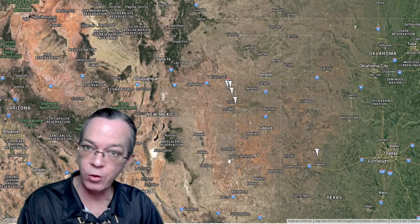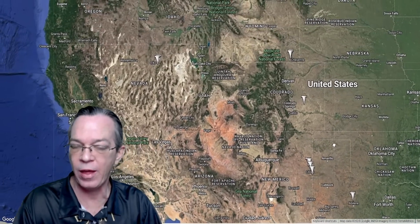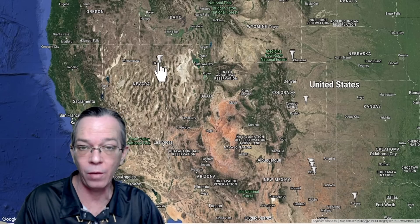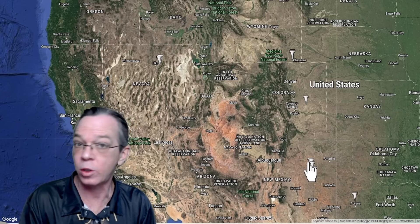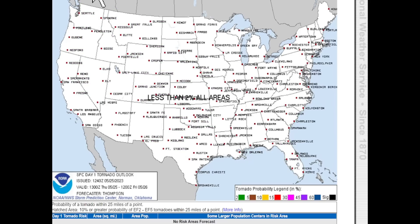Yesterday our tornado threat was in the region from eastern New Mexico into western Texas, and we did have a few tornadoes, as well as a few other places not on the list. We had them for New Mexico, Colorado, Wyoming — even a couple for Nevada yesterday. A lot of weird places were getting tornadoes yesterday.